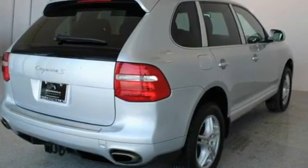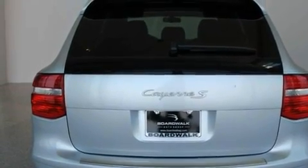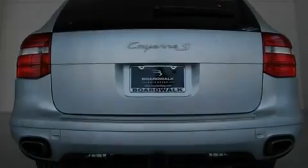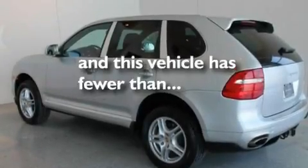Its top features include dual power seats, a split folding rear seat, a power opening tailgate, 12 strategically positioned speakers, leather seats, performance tires, heated washer fluid, traction control and stability control systems, cruise control, and this vehicle has less than 36,000 miles.